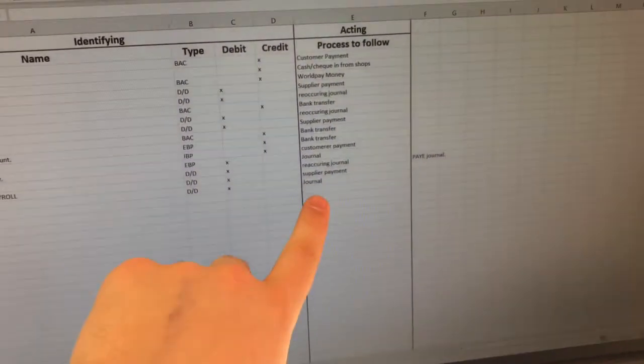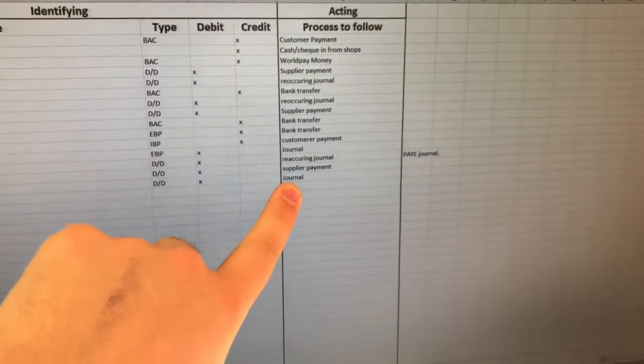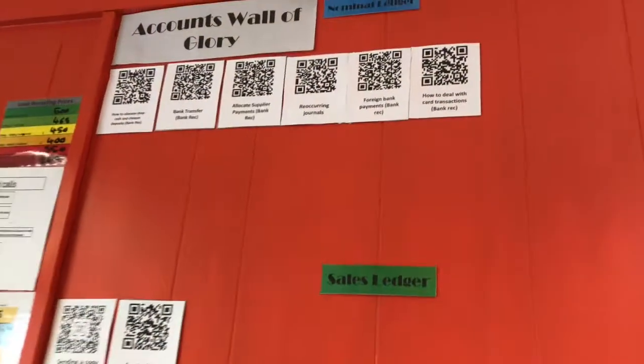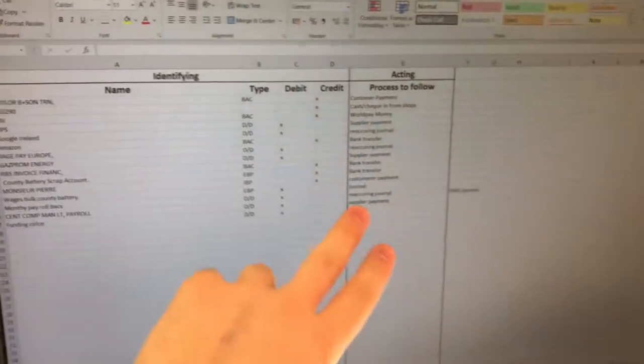Then what we have here is a link below of which process to follow in the acting column. It tells you what process to follow, and you can find all of our processes on the accounts wall of glory just there. All you've got to do is scan that with your phone and it will show you a video of how to do each one of these.